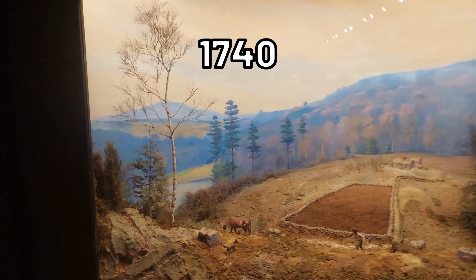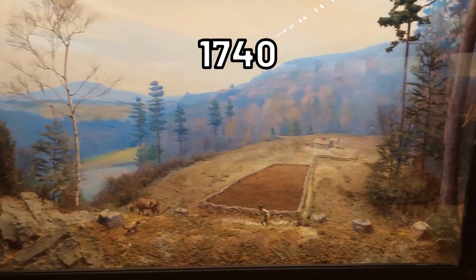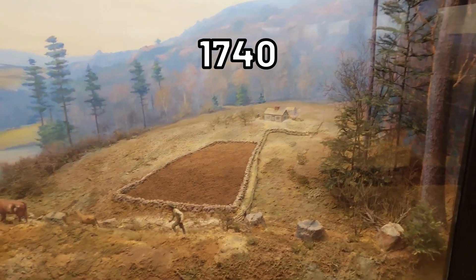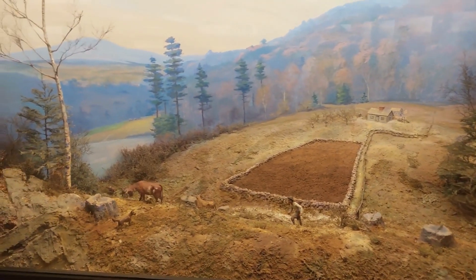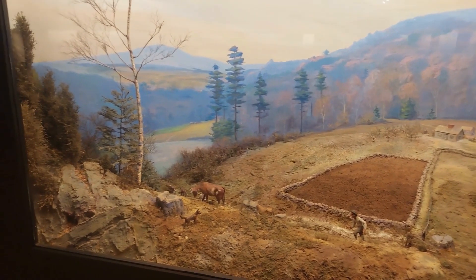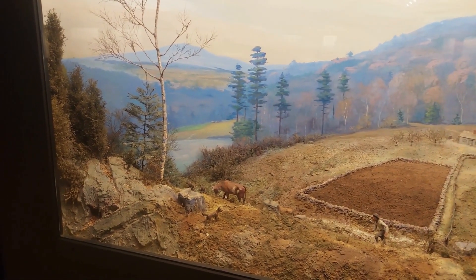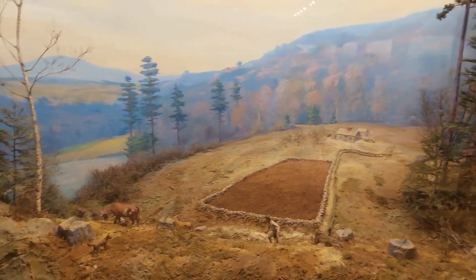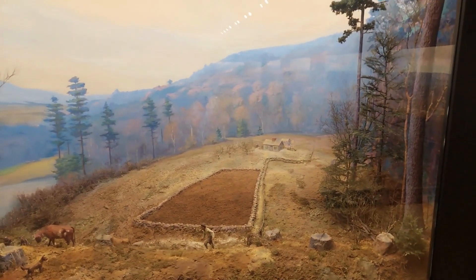Now 1740-ish, you have quite a bit of clear-cutting going on and subsistence farming. Even at this point, central Massachusetts — Petersham, this area — was actually relatively remote. People relied pretty much on their farm for everything. Trade was pretty minimal because the roads weren't very good.